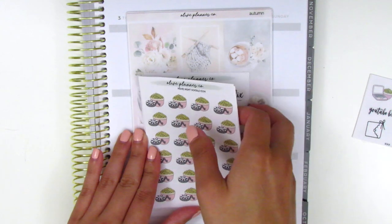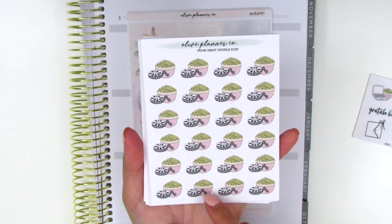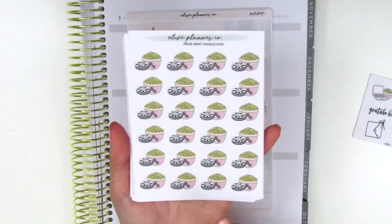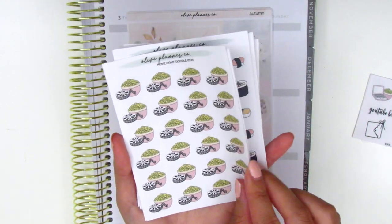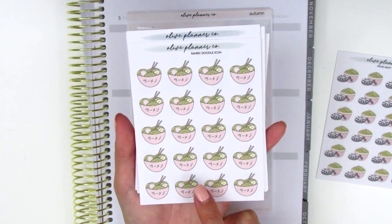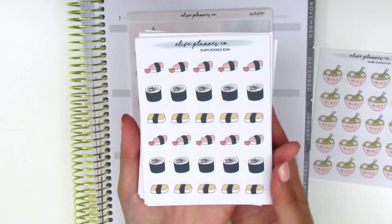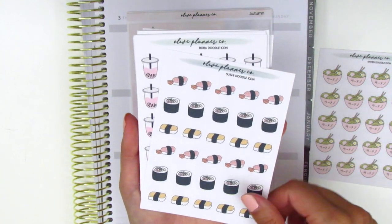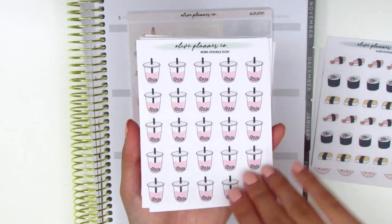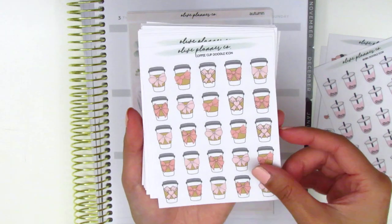Moving on to the sticker sheets — the first one is a movie one with a bucket of popcorn and a movie reel. I've never really seen movie stickers like this, so I'm really excited to add that to my collection. Here we have some ramen stickers — I love the pastel pink she uses. Here we have a sheet of sushi stickers with a variety of different types of sushi. We've got boba ones, which is so perfect — I love boba. And then we have some coffee stickers with a bow inside.